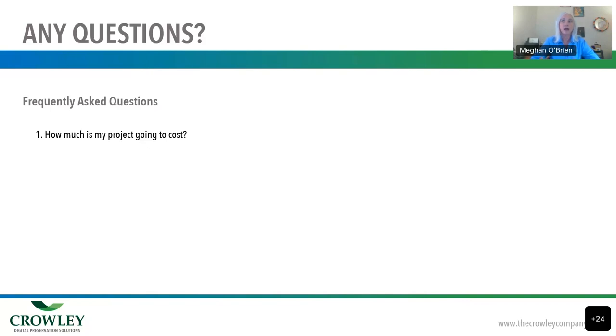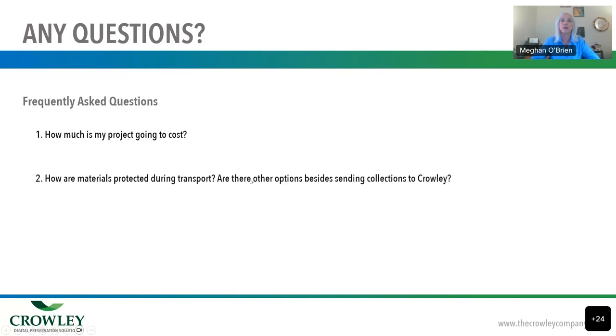Another common question is: how are my materials protected during transport, and are there options besides sending my collection to Crowley? As discussed, we help with transportation or assist in finding a transportation partner. Most clients ship their materials to us, but in some cases materials absolutely can't leave their facility — in that case, we go on-site with our own equipment and employees and do all the work in your space.